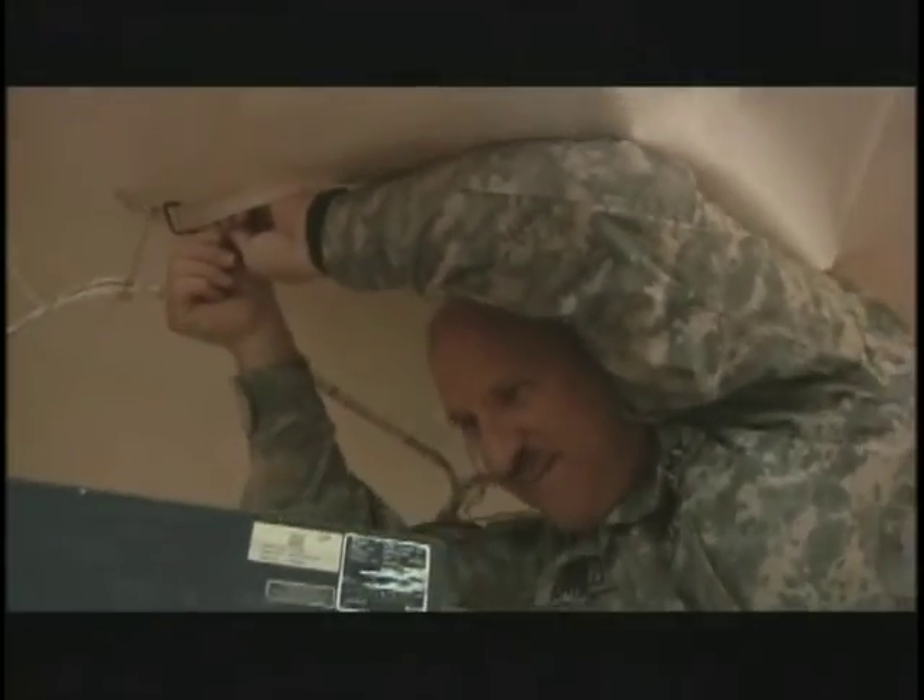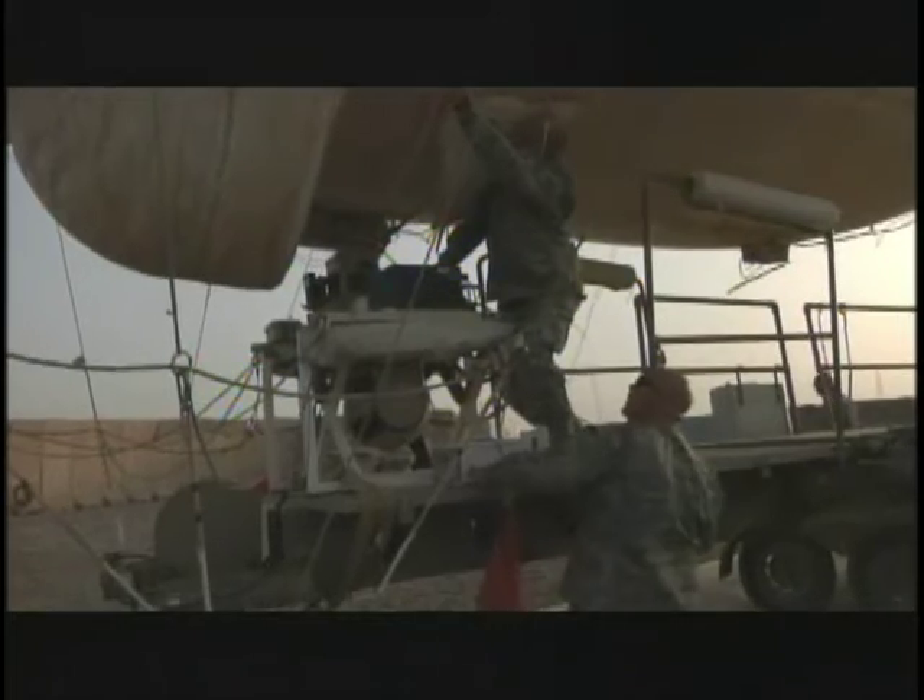The 278th jokingly call this big balloon Snoopy, but it's more than just an attraction at the Macy's Day Parade. It has many applications keeping soldiers safe. We can scan ahead of convoys, we can see what's going on ahead of them, we can talk to them in real time, warn them of what's out there.